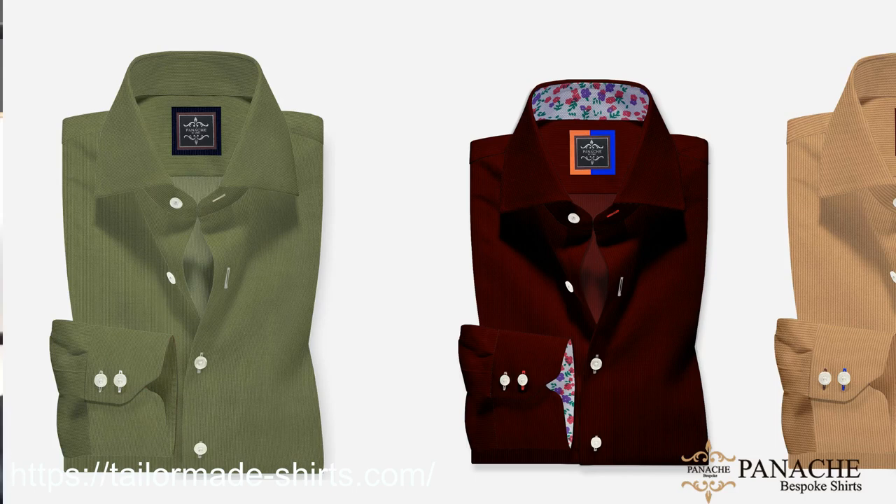Essential shirt number five is a denim shirt. The fabric is by Canclini — 100% cotton, 210 grams. This is a great sportier shirt to have, and one of my favorite things about it is how easily it can dress down a suit or more business casual looks. I've paired the denim shirt with a brown Donegal tweed sport coat, a pair of navy cotton trousers, a classic pocket square, and derby shoes again by Enzo Bonafe.